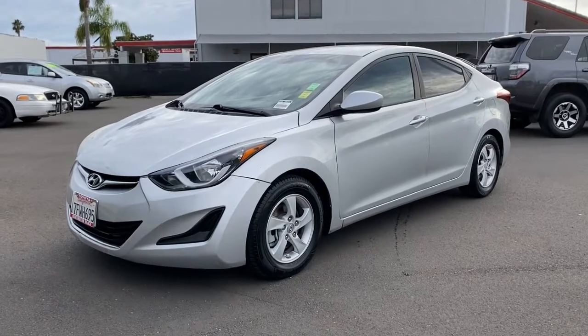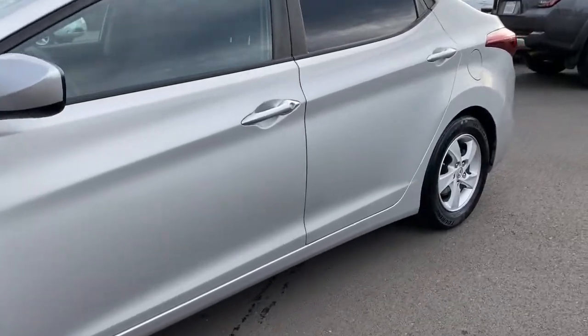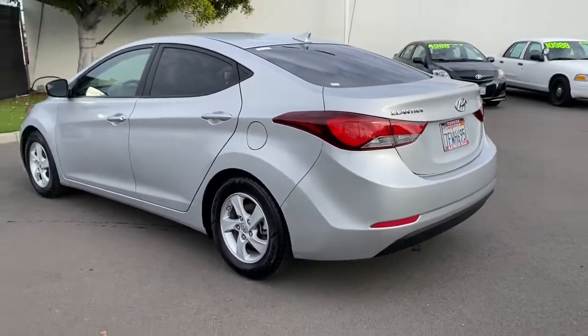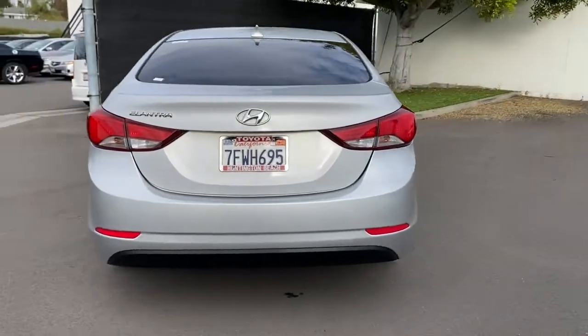Take a moment to check out the 2014 Hyundai Elantra. Start your day in smart style in this feature-packed Elantra. You'll love its ergonomic controls, standard rearview camera, refined ride, modern looks, and confidence-inspiring safety features.